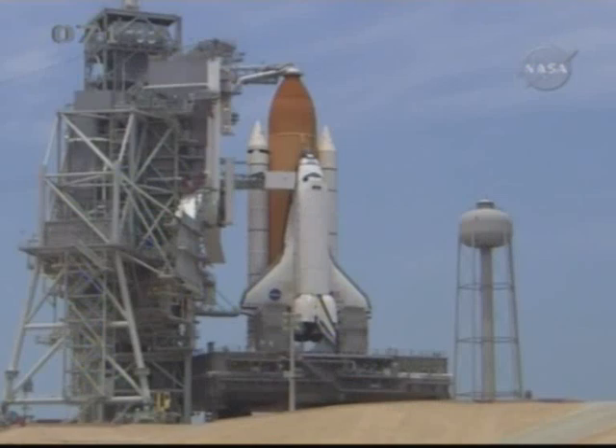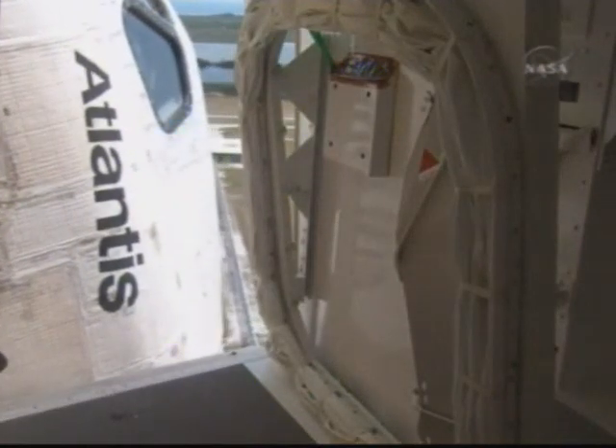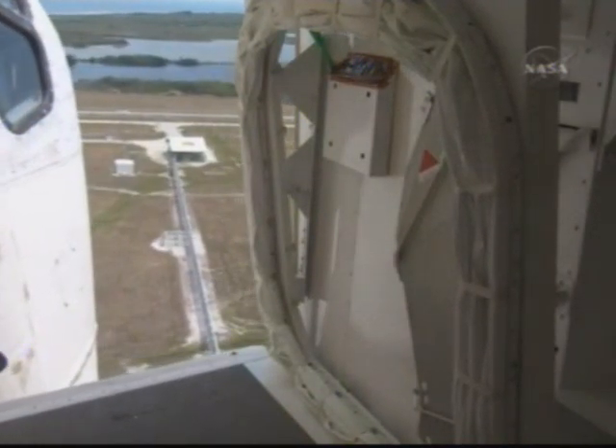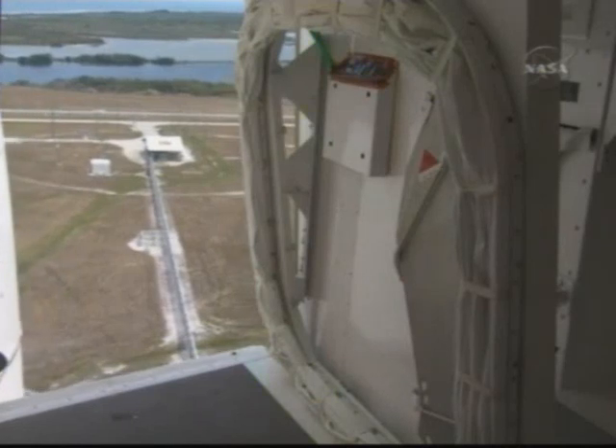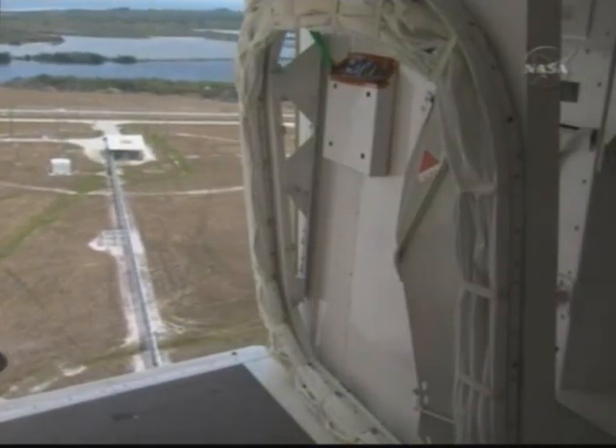Atlantis, OTC — best of luck upgrading the HST to increase our knowledge for light years to come. OTC, Atlantis copies. We're looking forward to it and we'll give it our best.